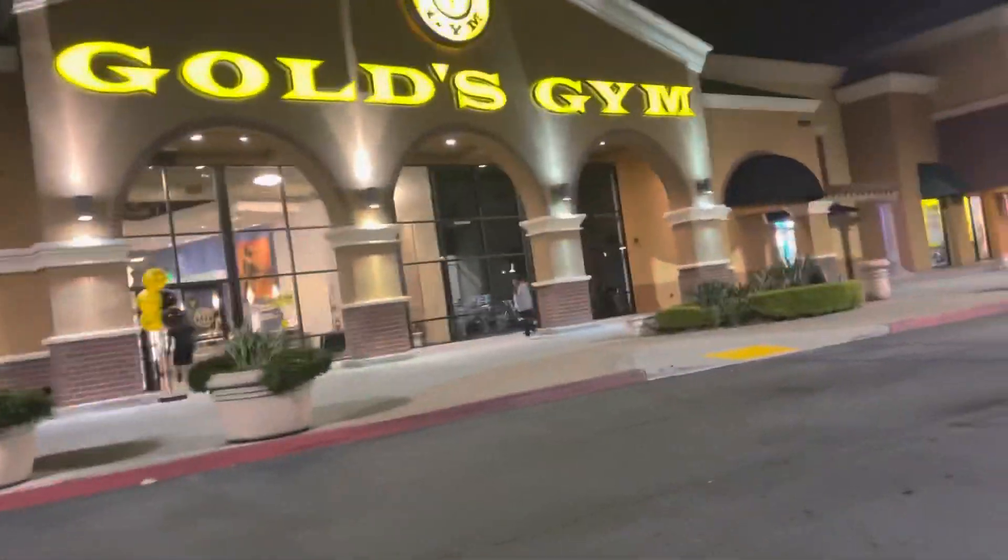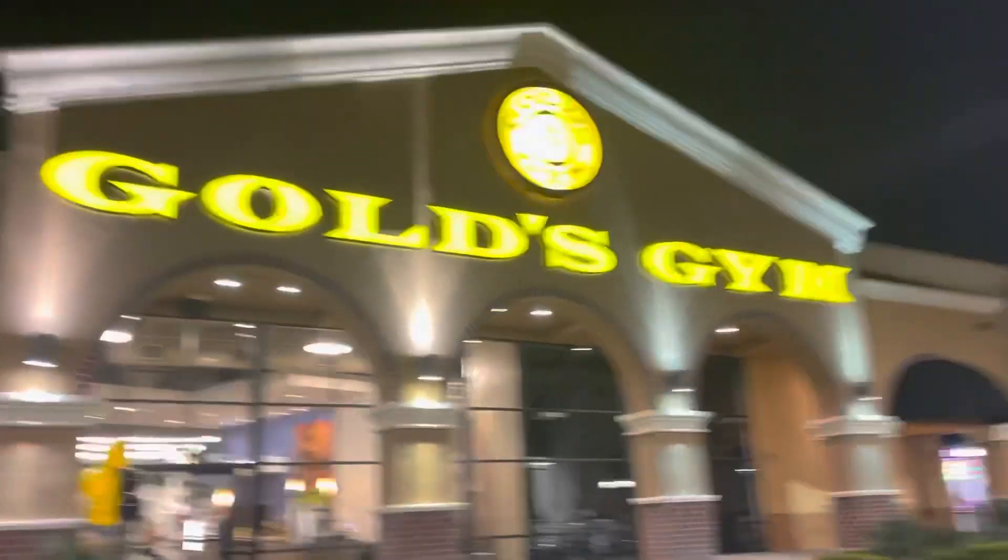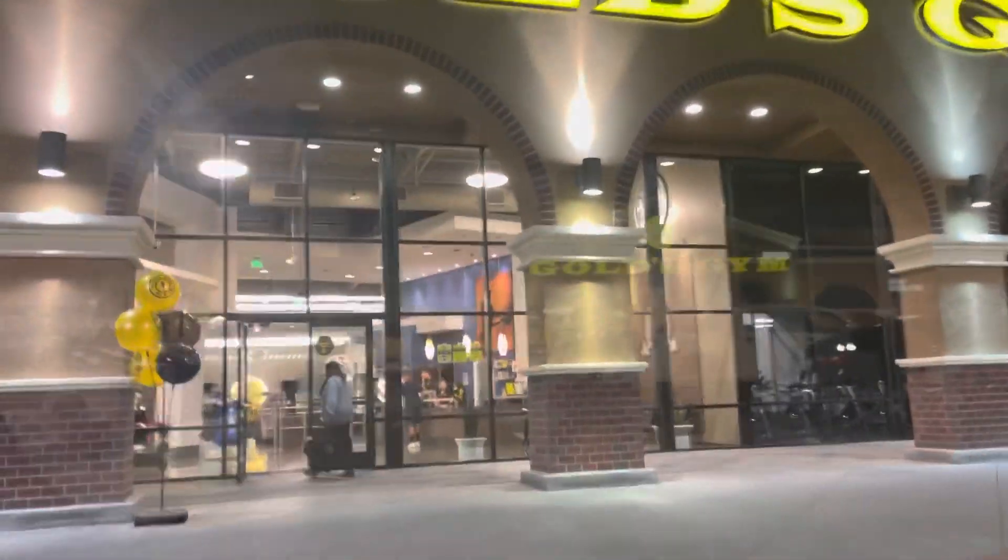Gold's Gym has always been my favorite gym. It's like the mecca. And they got the best equipment too. So hopefully they have some good deals here.